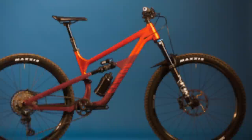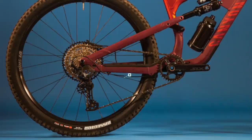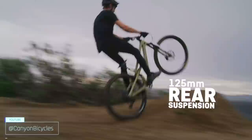The 64 degree head angle is in enduro bike territory. The 486mm reach in size large will give you tons of room to move around the bike in rough and chunky sections. The 437mm chainstay length keeps the bike agile and playful, and the 76 degree seat tube angle will get your body in great position over the bottom bracket for climbing.